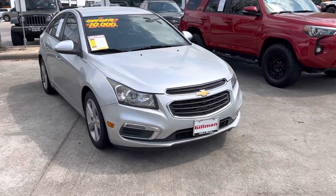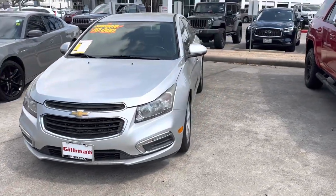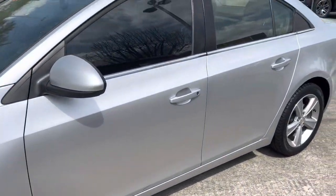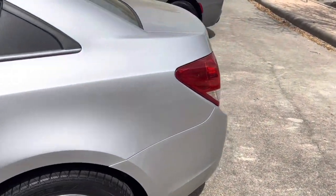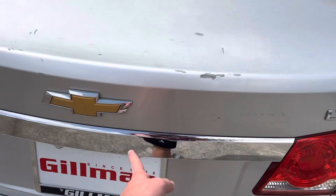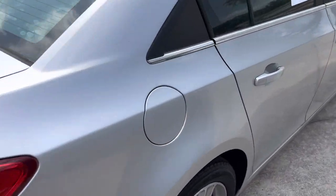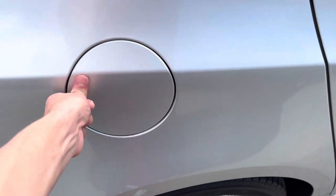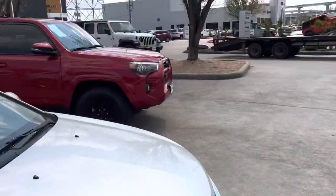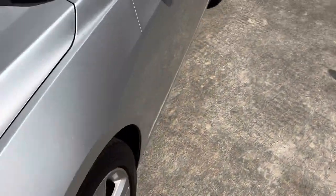Hey guys, how's it going? Here today, got a 2015 Chevrolet Cruze. This is an LT model. Here are your wheels. It's got a silver exterior. You do get chrome accenting on the rear. It's kind of hot out here in Houston. I'm at Gilman Jeep of Houston, Texas, and they let me make this video today. So let's go ahead and hop inside.